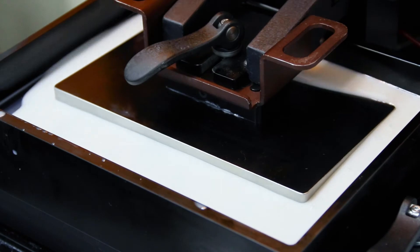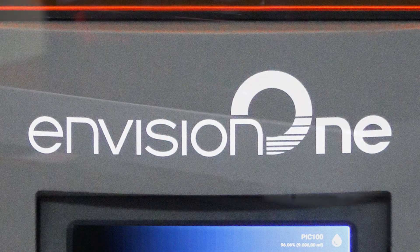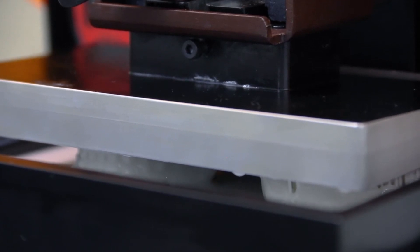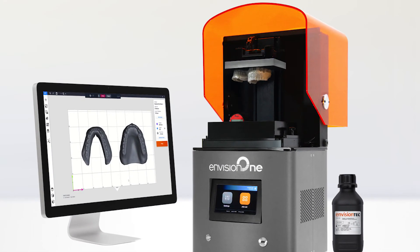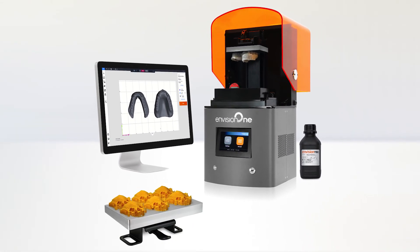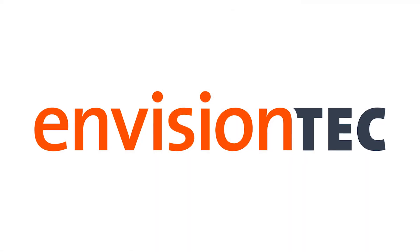With this integration, the most innovative and accurate desktop 3D printer is now faster and easier to use. The InVision1 — the all-in-one solution for same-day digital dentistry.